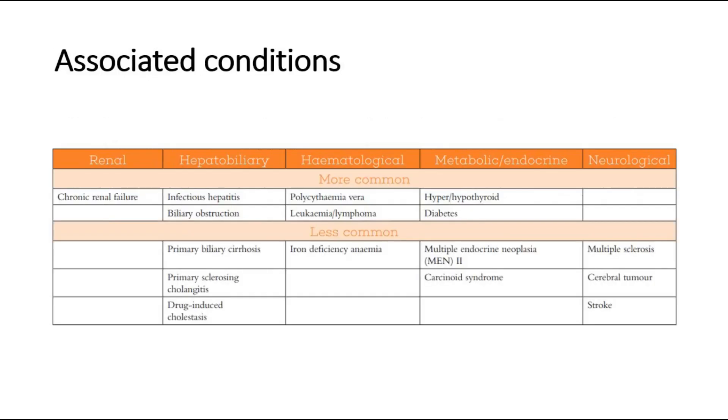Pruritic scratch marks can be associated with renal causes like chronic renal failure, hepatobiliary causes like hepatitis, biliary obstruction, primary biliary cirrhosis, primary sclerosing cholangitis, or drug-induced cholestasis.